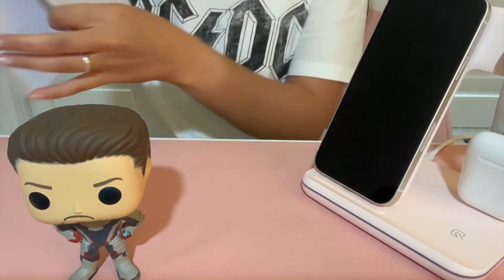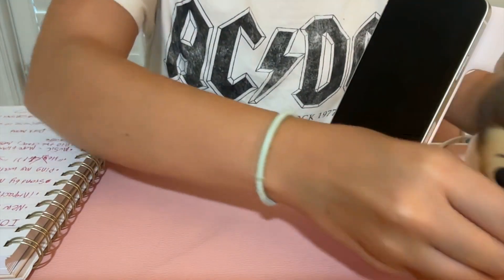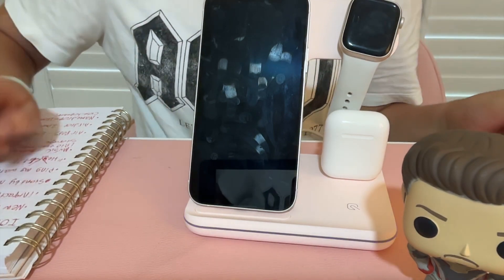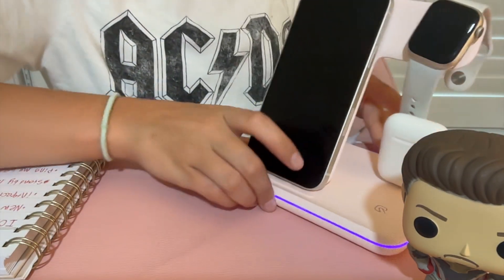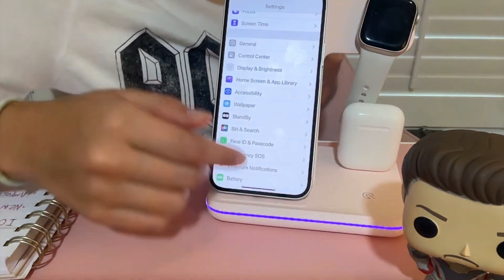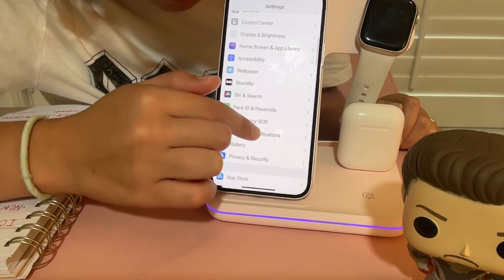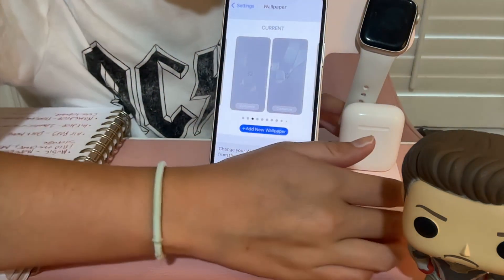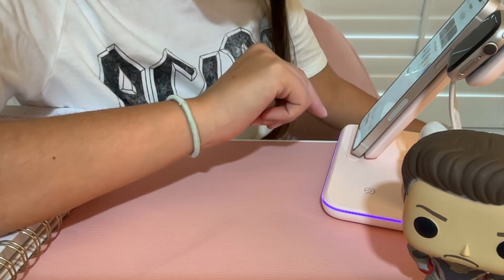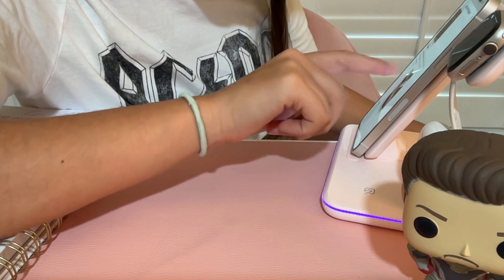One of the new features is new wallpapers. Go into Settings — there's some new stuff like Standby — and go to Wallpaper. It shows my current wallpaper. Let's add a new wallpaper. It's loading slowly but we can see there are some new ones: emoji wallpapers, collection, color, and more.